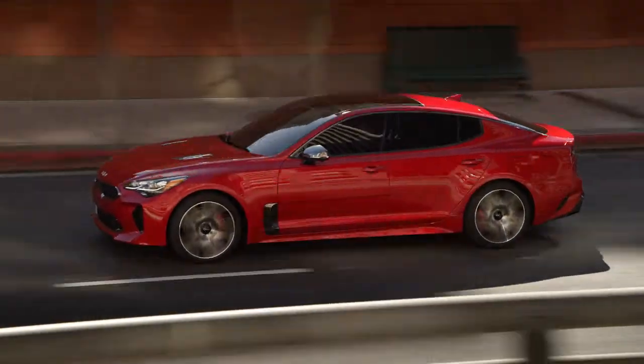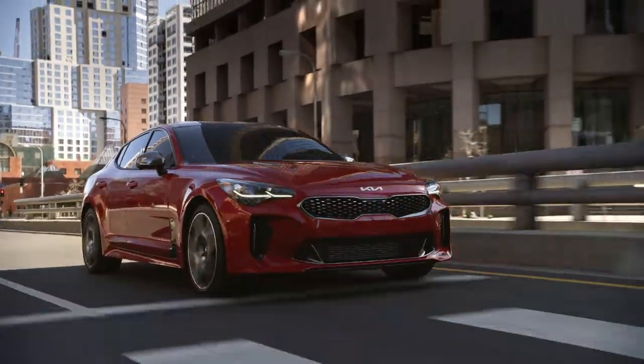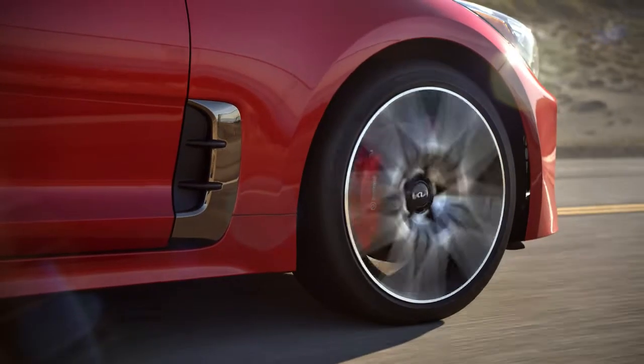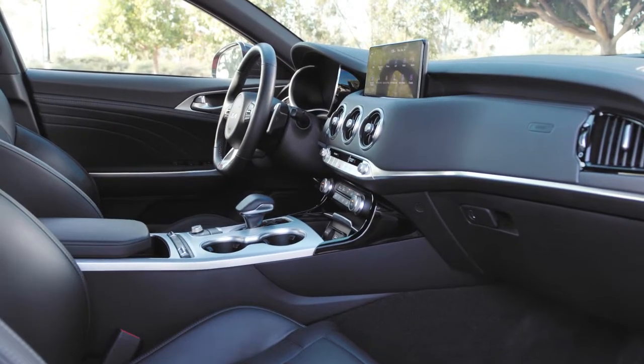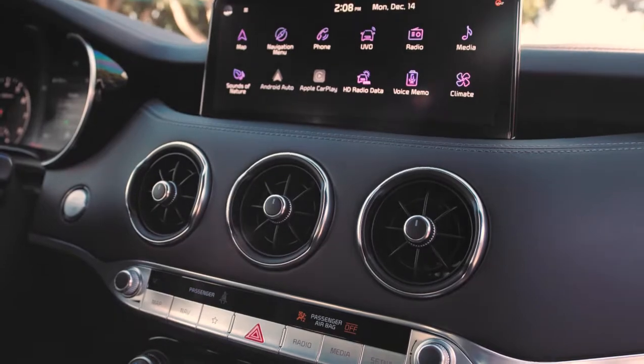The Stinger's long hood and sloping hatchback profile remain attractive, with the proportions hinting at its rear-wheel drive architecture. Inside, the Stinger apes luxury vehicles, with its circular air vents, large touchscreen, and available Nappa leather.